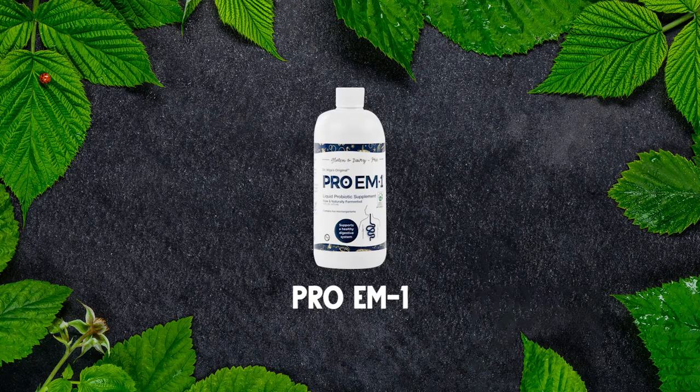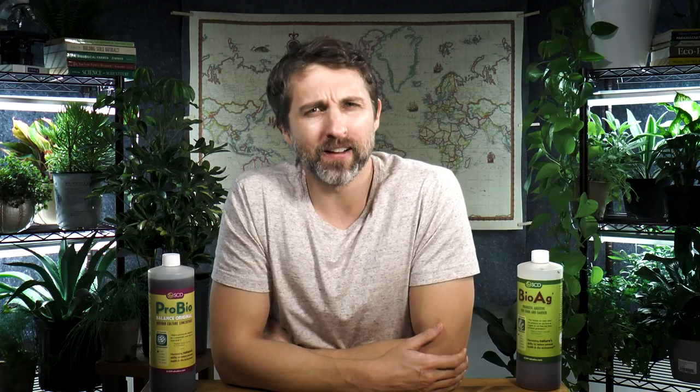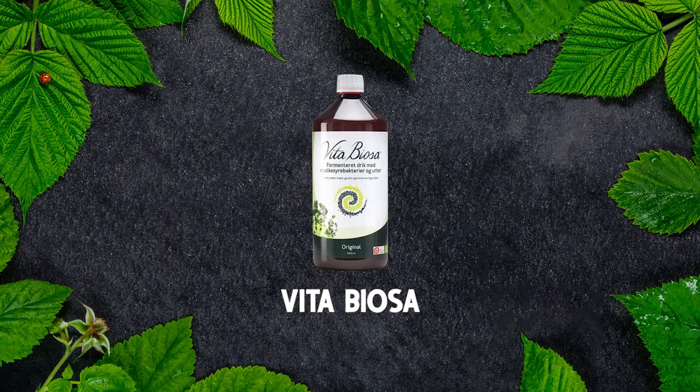I'll put a list of the herbs and a link to where you can get it in the US down below, and I'll also try to put links to other places. There's a brand called Pro-EM-1 — it is more expensive and doesn't come with the herbs, but I'm sure it's very good. SCD also makes one called Essential Probiotics, and EM makes one called EMX Gold, which is very expensive. There's also one called Vita Biosa, which you can find in Canada.